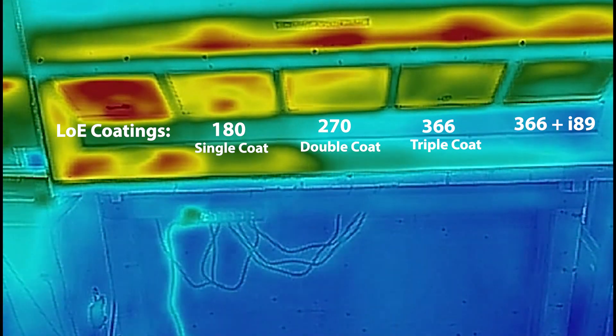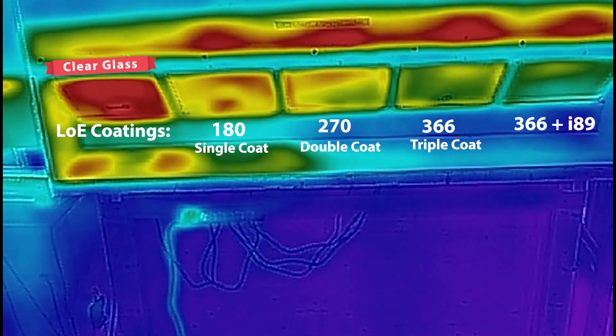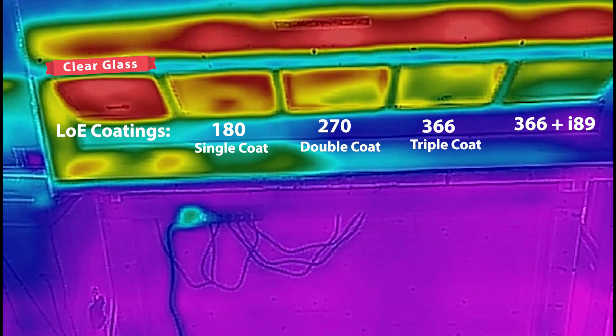The glass on the left is two panes of clear glass. This is typically what you have in your home — any home from the year 2000 and older. Your glass typically looks like this, and there's a lot of heat flow coming through it.